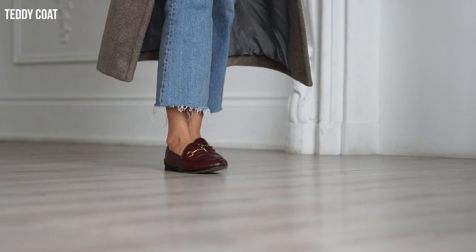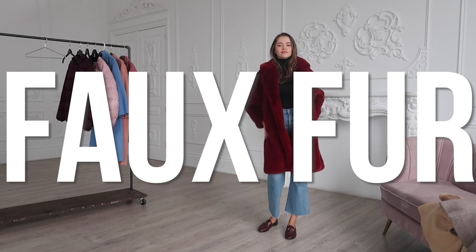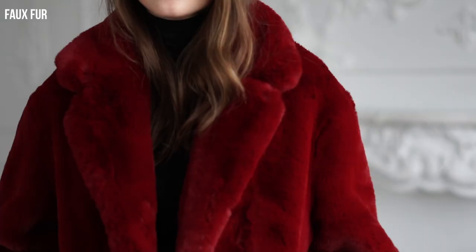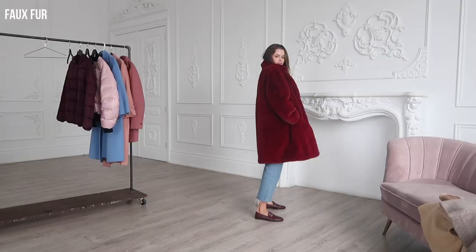Faux fur — honestly, there's nothing else you need to say about it. Every girl's must-have. I opted for a pop of color like red because I absolutely love the material and the way it looked.